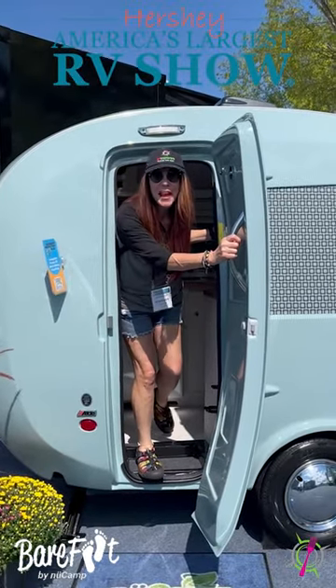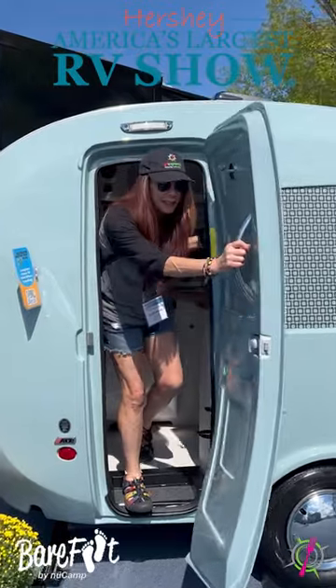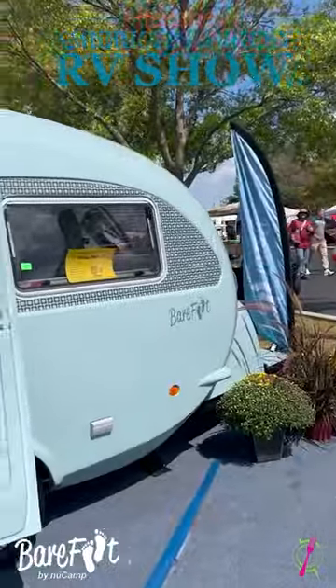This is the cutest little camper I have ever seen. You've got to see what it looks like inside. Here's what it looks like outside. It is teeny.